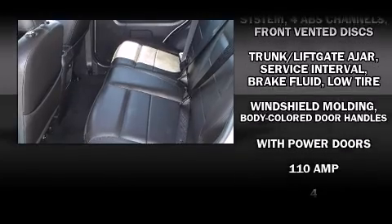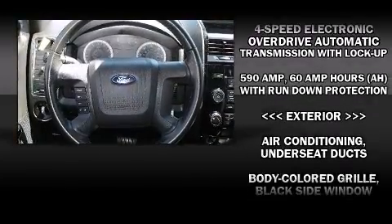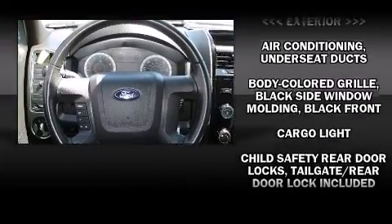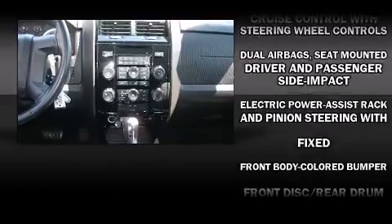Ford also prioritized safety and security by including head curtain airbags, front side impact airbags, traction control, brake assist, a panic alarm, and ABS brakes.